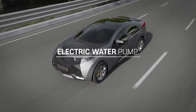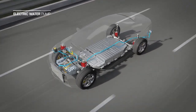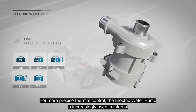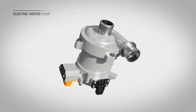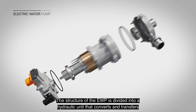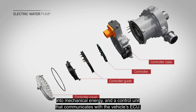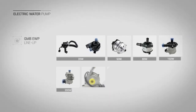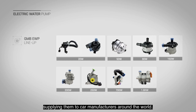Electric water pump. The electric water pump is key for the thermal management of both mechanical and electronic components. For more precise thermal control, the electric water pump is increasingly used in internal combustion engines, as well as electric vehicles, and a variety of other vehicle types. The structure of the EWP is divided into a hydraulic unit that converts and transfers fluid kinetic energy into pressure energy, a motor unit that converts electrical energy into mechanical energy, and a control unit that communicates with the vehicle's ECU. GMB has a variety of electric water pumps optimized for customer needs and is continuously supplying them to car manufacturers around the world.